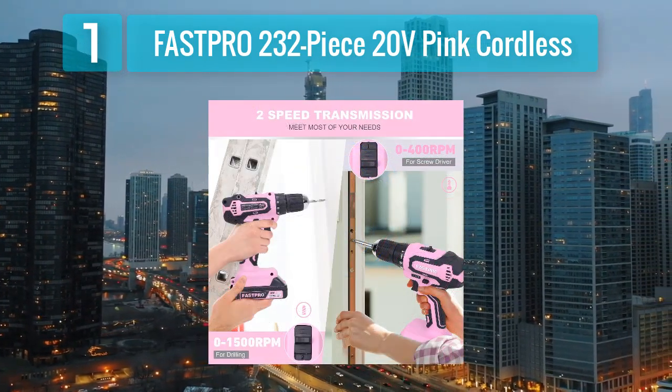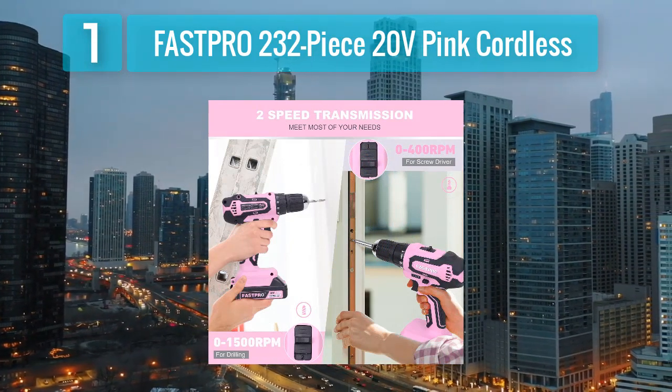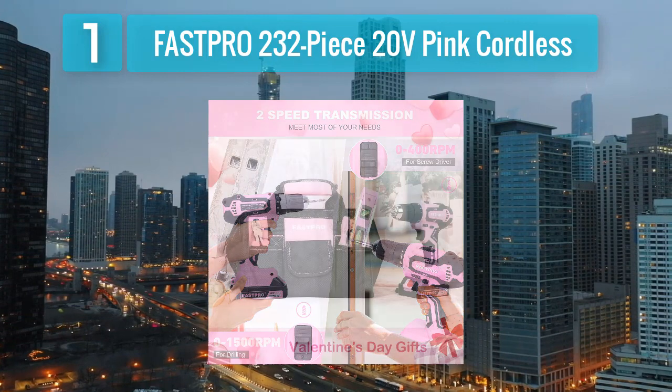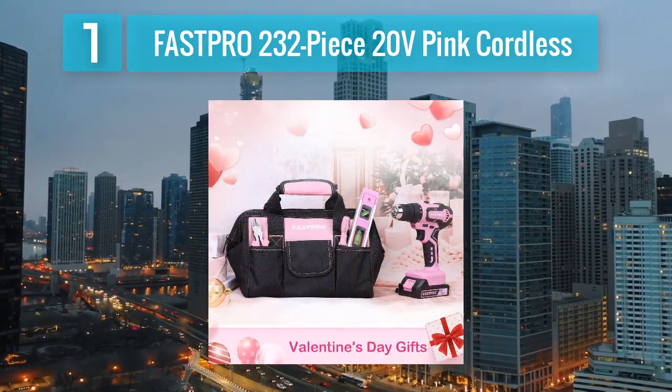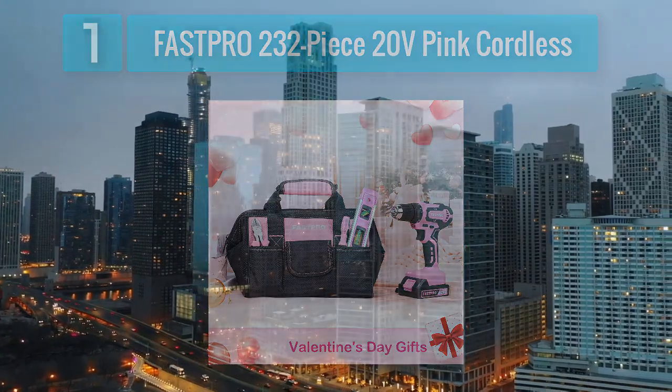The inclusion of both hand tools and power tools makes this set comprehensive and suitable for a variety of tasks. The pink cordless drill adds a modern touch to the set, making it not only functional but also visually appealing.